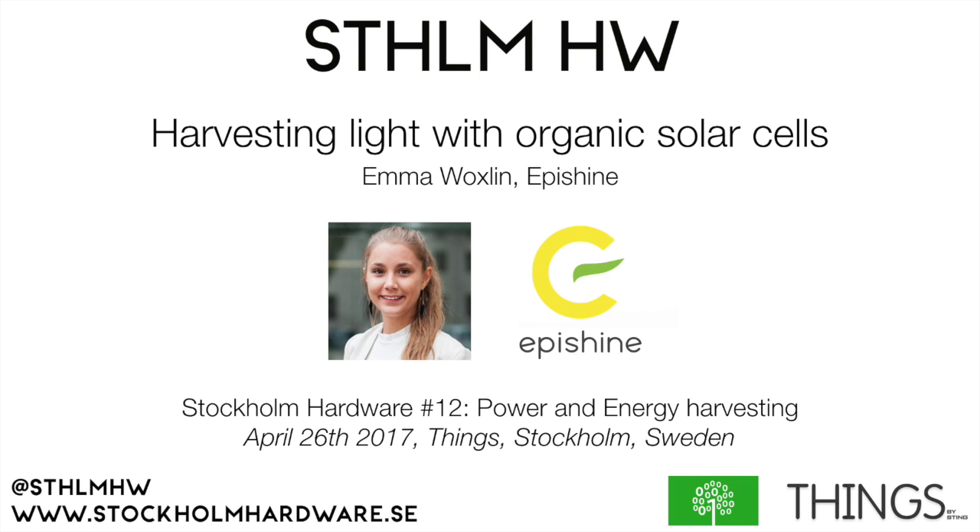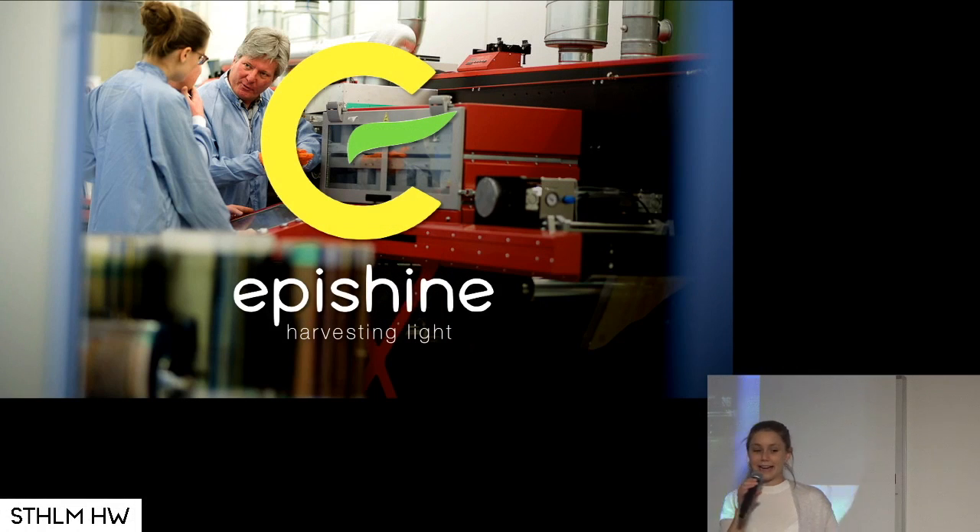Hi! Nice to be here! Apishine Harvesting Light is a company I co-founded with four others.